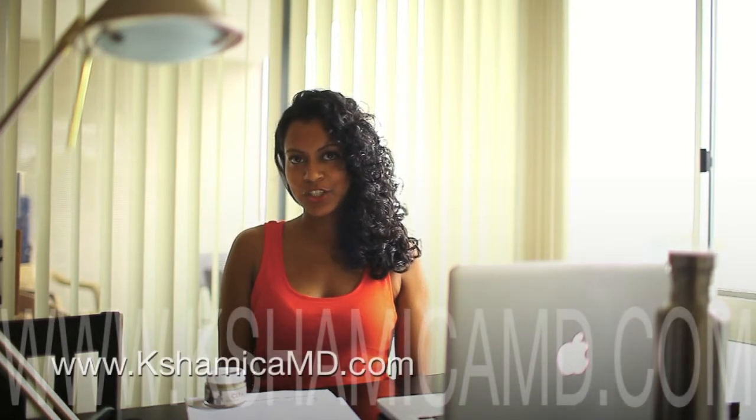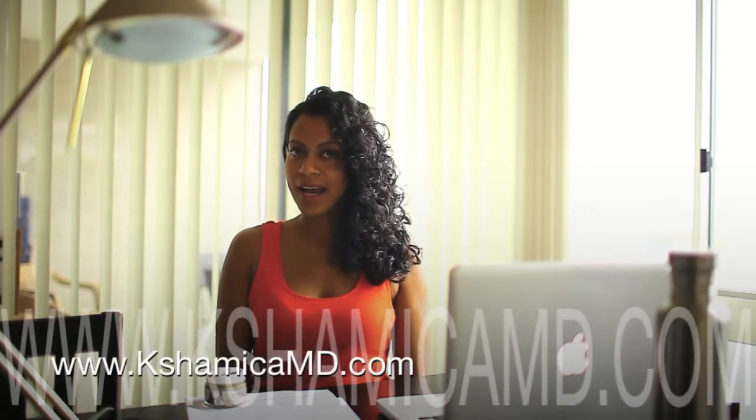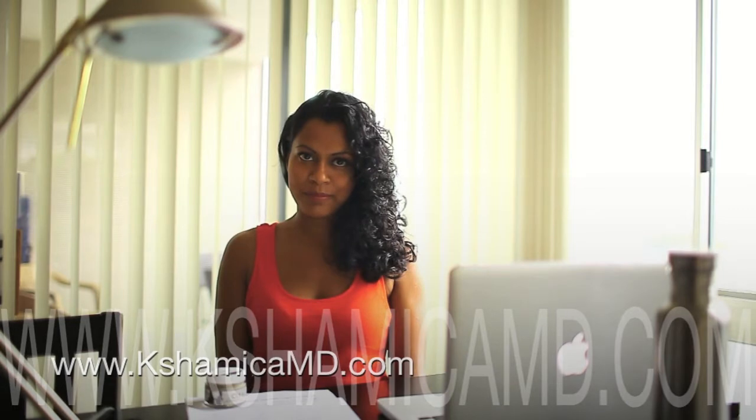Hi, it's me, ShamikMD from ShamikMD.com — that's K-S-H-A-M-I-C-A dot com. Today I'm going to tell you about one of our masks, a purifying mask called Clear.